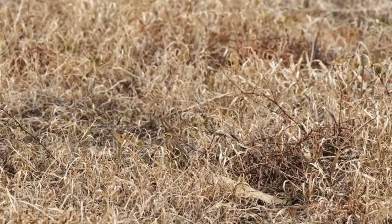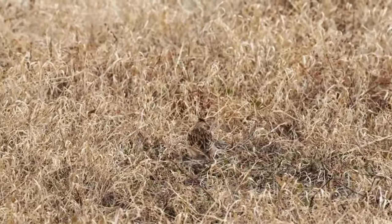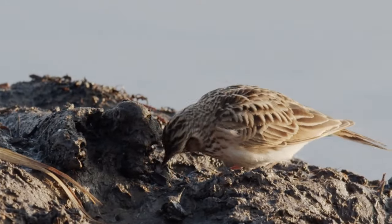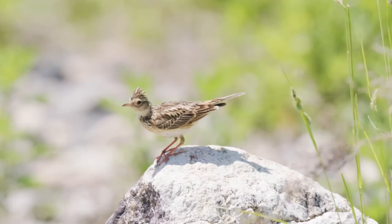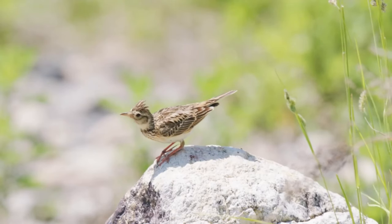They have an average lifespan of around 2 years, with the oldest known bird living for 9 years and 10 days. No video about skylarks would be complete without talking about how they got their name. They have a habit of flying up into the sky and singing a beautiful song throughout the year, but mostly during sunny weather. Here is how it sounds.